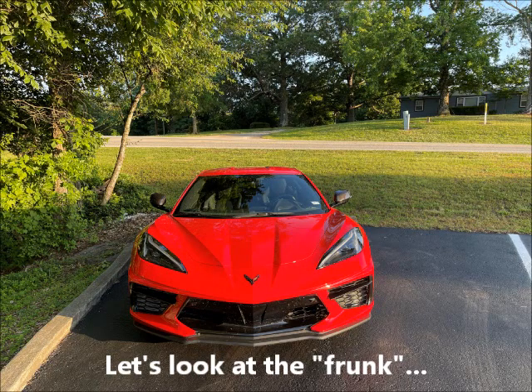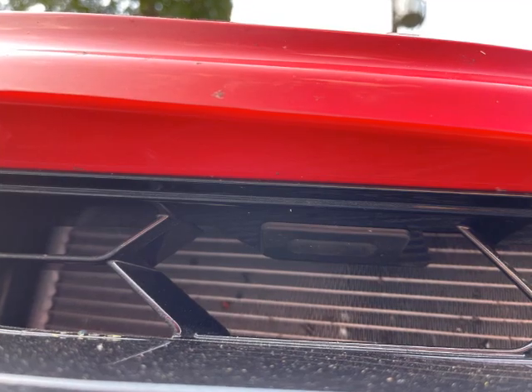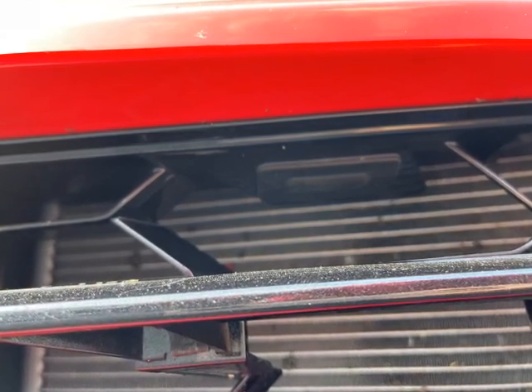Let's begin by looking at the frunk. Getting up here, you can push the button under the driver's side headlight. And when you do push that little button, at least on my car, it's not set in there very well — it kind of rattles a little bit. Just wondering if y'all have noticed that with your car.